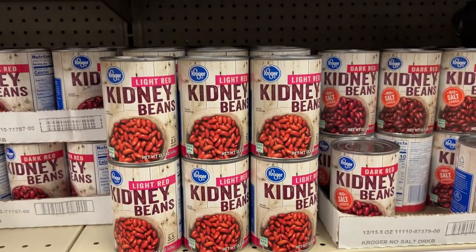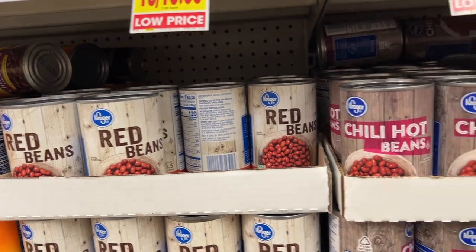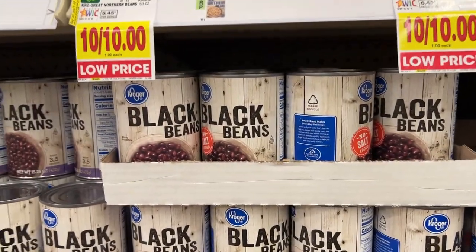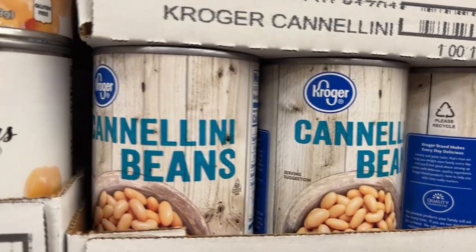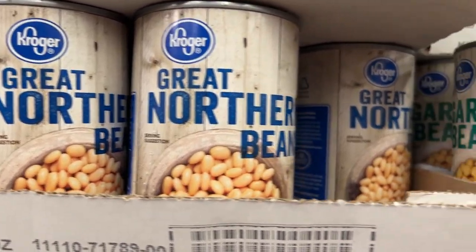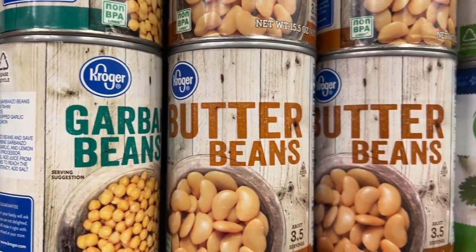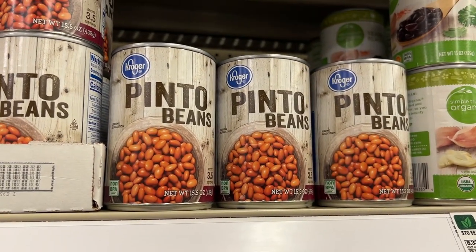Red kidney beans, chili beans, black beans, cannellini beans, great northern beans, green beans, garbanzo beans — a.k.a. chickpeas — butter beans, and pinto beans.